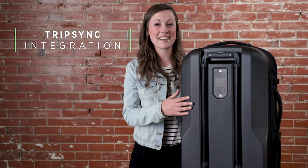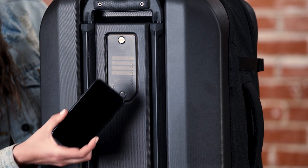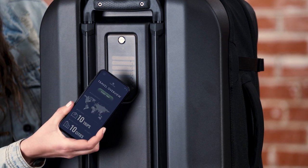Caldera is equipped with TripSync, our first collection with integrated NFC technology. Simply tap your mobile device on the luggage tag to launch the TripSync experience.